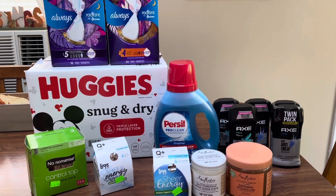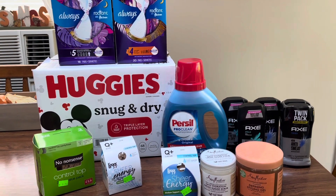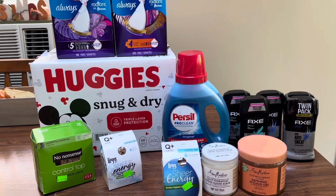Hey guys, this is Mama Maid. This is my Rite Aid Couponing Haul for the week of October the 1st through the 7th, 2023.